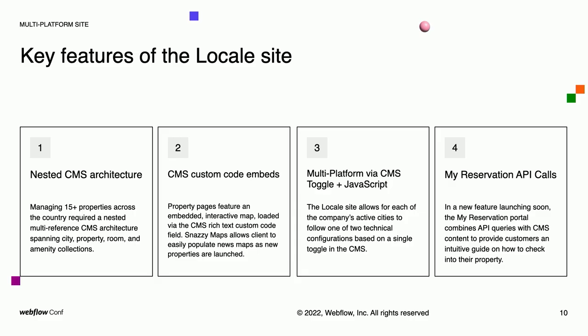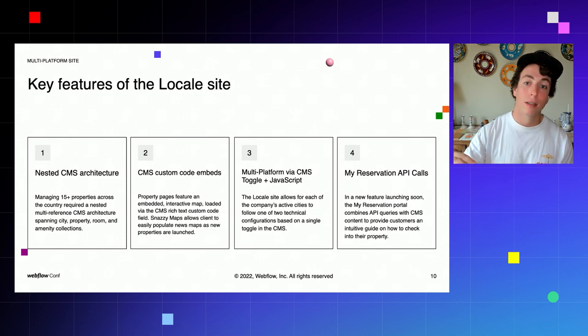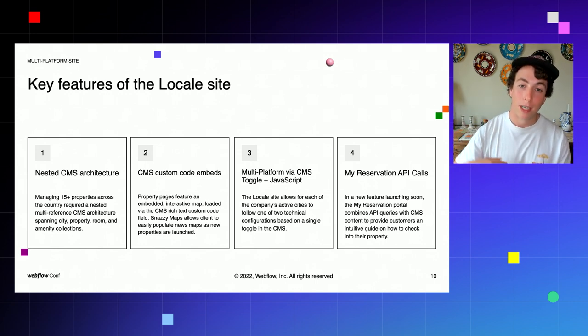Next, there was a multi-platform requirement. This was managed through a single toggle in the CMS that allows the client to specify whether a property should load the Muse checkout flow or a different third-party platform — Guesty or an email checkout flow. Using this toggle in the CMS, we coded a button that loads a different integration depending on the technical requirements of that property.